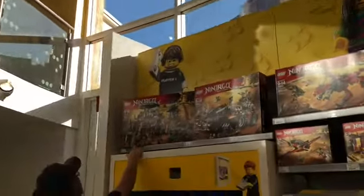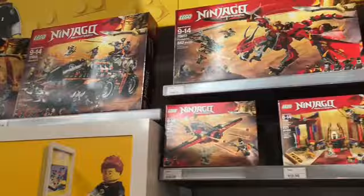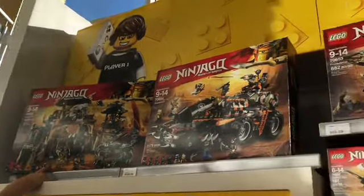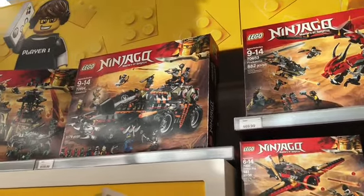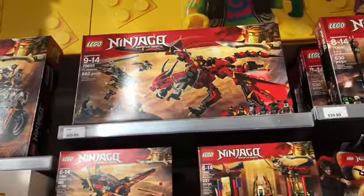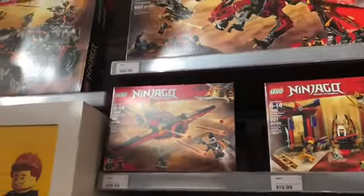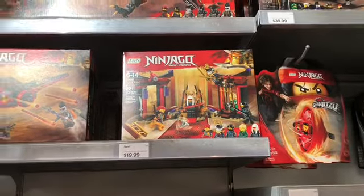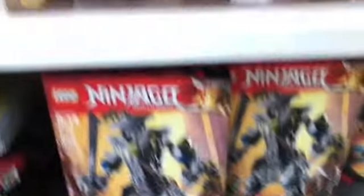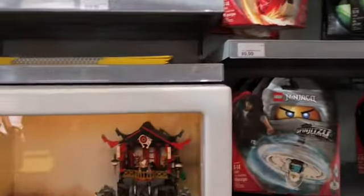Here they are — Lego Ninjago Hunted sets. There's Dragon Pit, Diesel Slop, Diesel Lap, the First Golden Dragon, and Destiny's Wing, the Throne Room Sheldon, and the Oni Titan. And I think that's all.